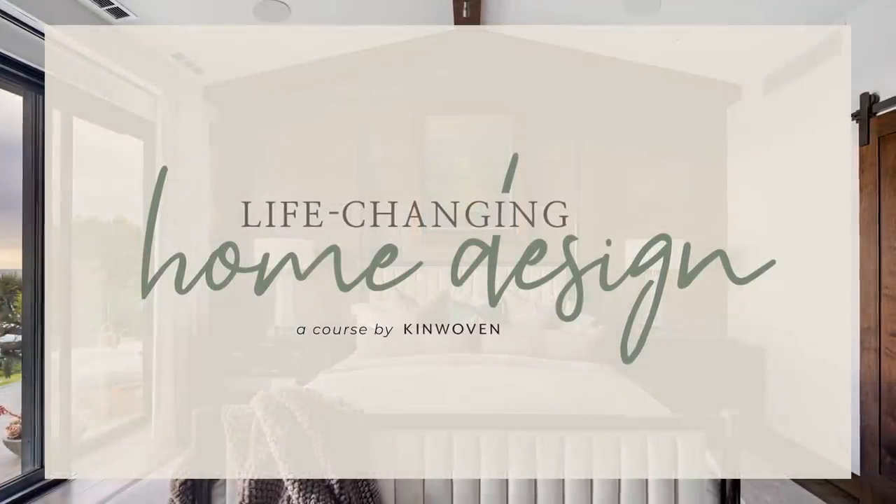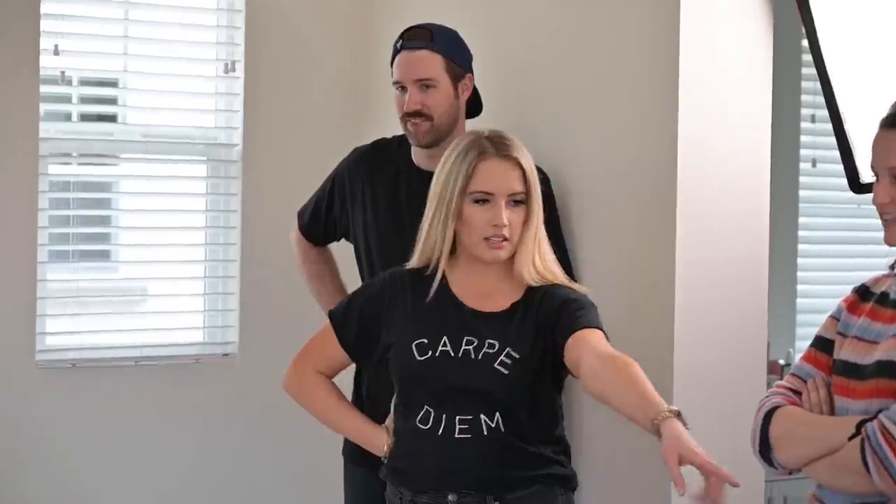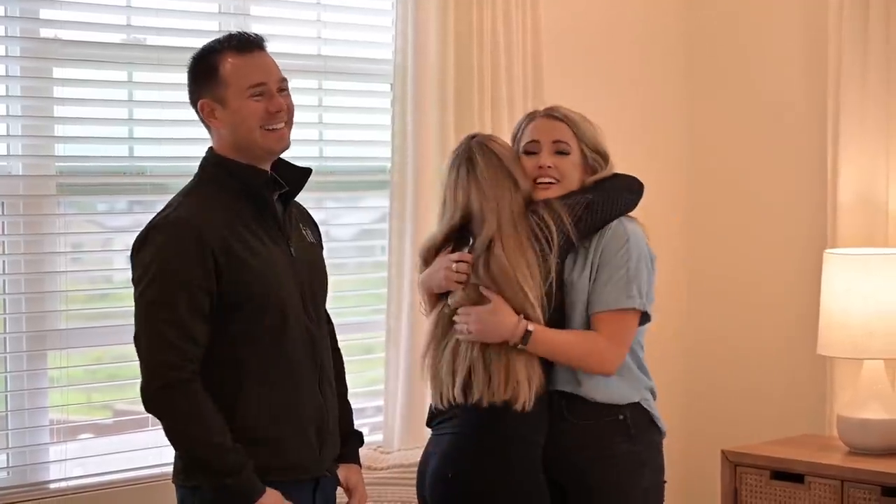We decided to create a course called Life-Changing Home Design. It's what my mom and I have both experienced in our own homes and seen in others', and we truly believe if you take this course you're going to experience the life-changing power that interior design has. Think of it like going to a class — my mom and I are the instructors, it's a video course where you watch each lesson, and we have a workbook to go through. It will teach you how to start from creating your design plan, figuring out your design style, and working through this process with us.